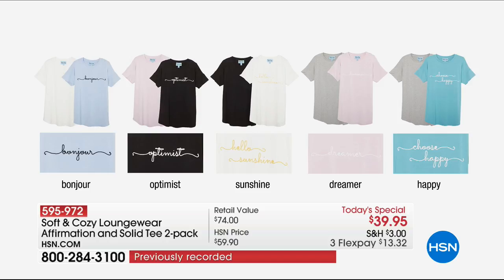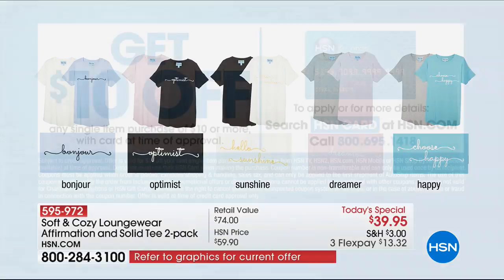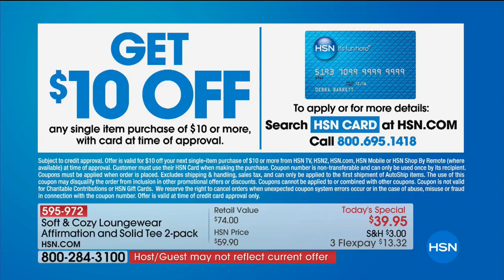Think about all the people on your list. Maybe there's an affirmation that totally fits, or maybe you need to remind somebody to think a little more positively. It's a great day to get some gifts tucked away. By the way, if you don't have an HSN card, I invite you to apply tonight — you'll instantly become a VIP and have special financing offers throughout the year. You get to save $10 off your first purchase, which could even be the today's special, making your two-pack of tees just $29.95.